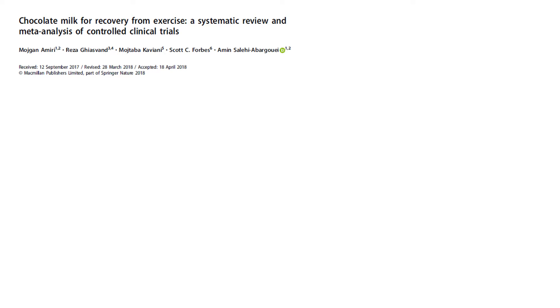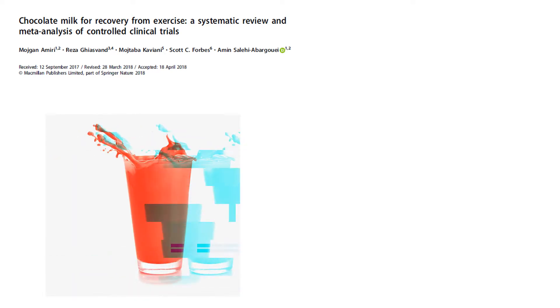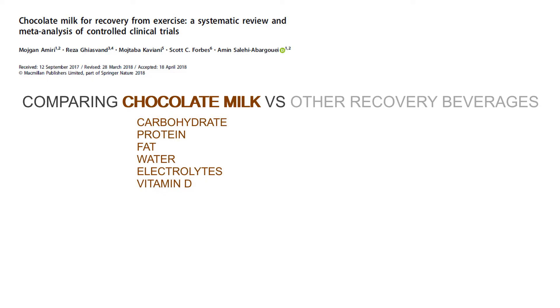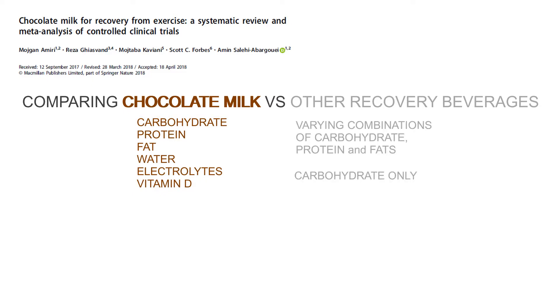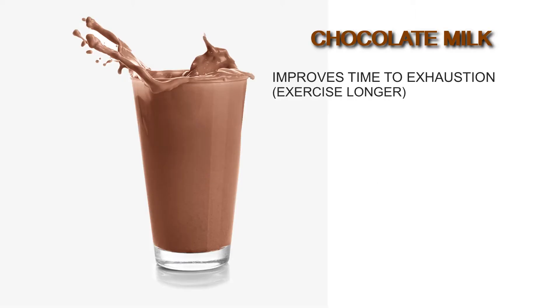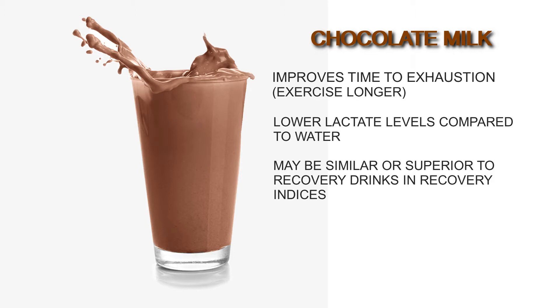A systematic review looking at 12 studies done in 2018 by Amiri et al compared chocolate milk to other recovery drinks and water, and had some interesting findings. Some of these recovery drinks contain different combinations of macronutrients — some are carbohydrate replacement only, while other fluid replacement drinks may contain just electrolytes or plain water. The meta-analysis showed that chocolate milk increased individuals' time to exhaustion during strenuous activity, and chocolate milk consumption led to lower lactate levels compared to water, providing similar or superior results on recovery indices when compared to other recovery drinks.